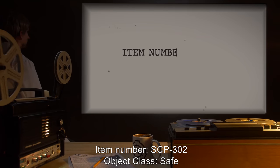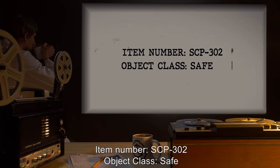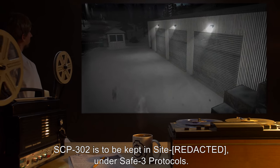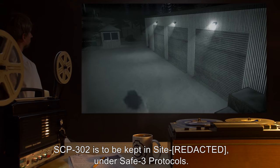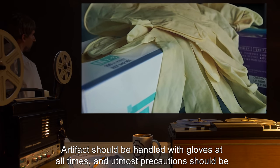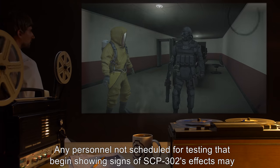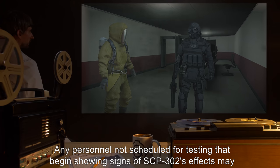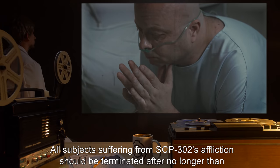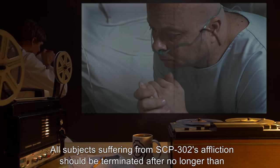Item number: SCP-302. Object class: Safe. Special containment procedures: SCP-302 is to be kept in sight under Safe-3 protocols. Artifacts should be handled with gloves at all times, and utmost precautions should be taken to ensure that the artifact does not make skin contact with unauthorized personnel. Any personnel not scheduled for testing that begin showing signs of SCP-302's effects may apply for termination.